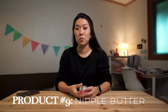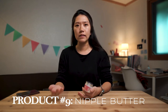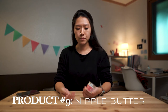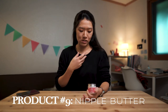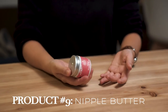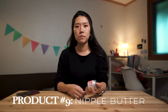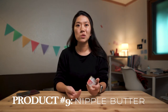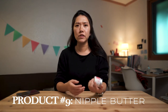Earth Mama Organic Nipple Butter — level of importance maybe 6 out of 10. The first time Will latched, my nipples were bleeding and scabbing. Apparently it's okay for babies to breastfeed even if your nipples are bleeding — it wasn't flowing blood, just a drop or two with some crustiness. This helped at the time; it's basically like chapstick for your nipples. But honestly, the best remedy is just your own breast milk — squeeze some out, leave it on to dry, and your nipple should be fine.